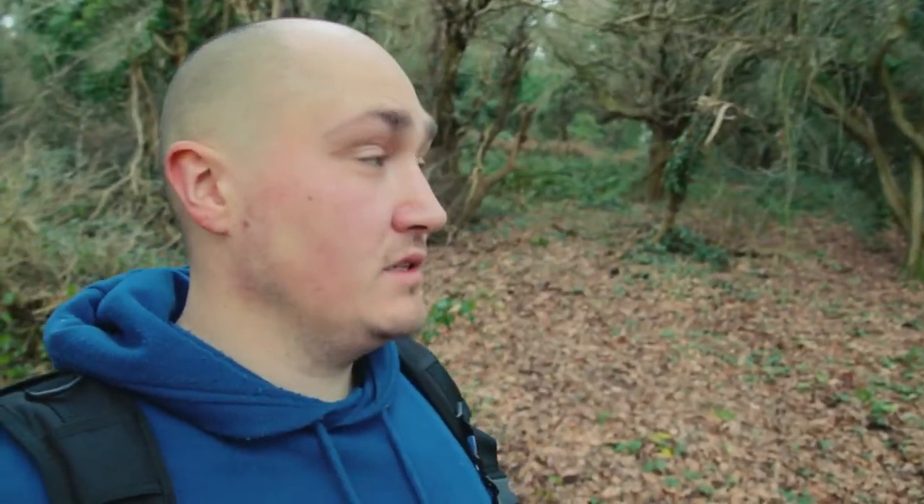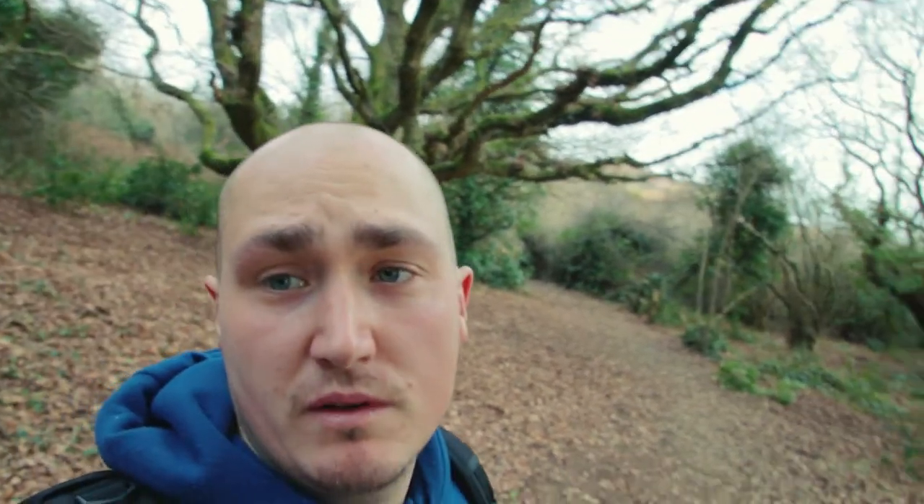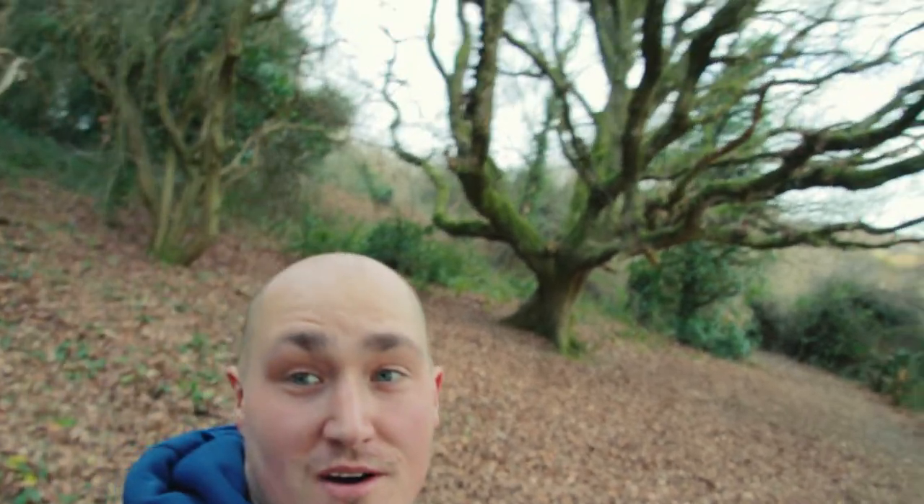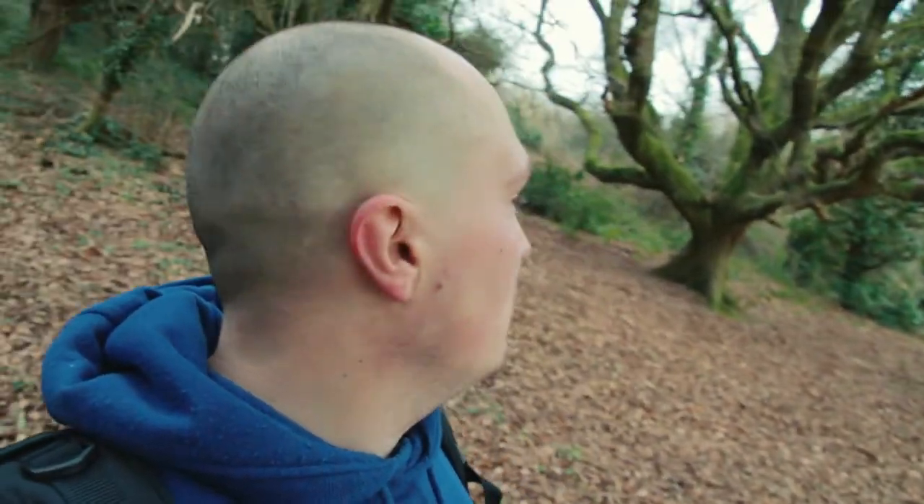Hi everyone, I am back and I am at Fairlight Glen again. I'm after a shot that I have spoken about in a previous video and I'm on my way there now. I'm coming a different route this time and I've just seen this tree behind me. I've just taken a photograph of it — I'm not entirely sure if I'm quite happy with it until I get back on the bigger screen.